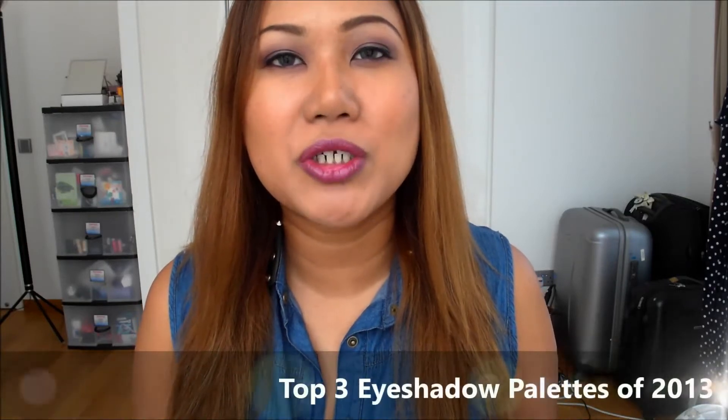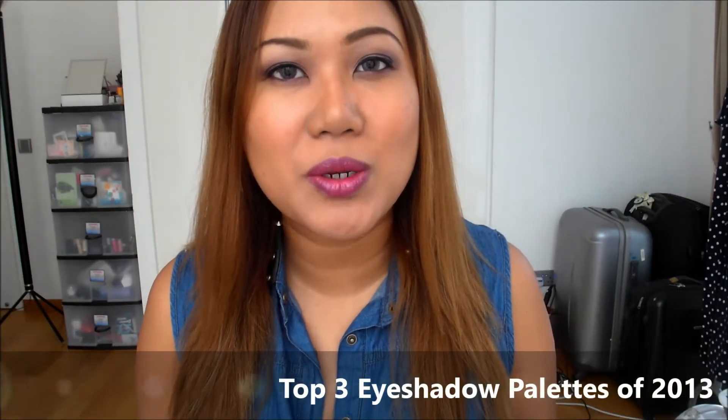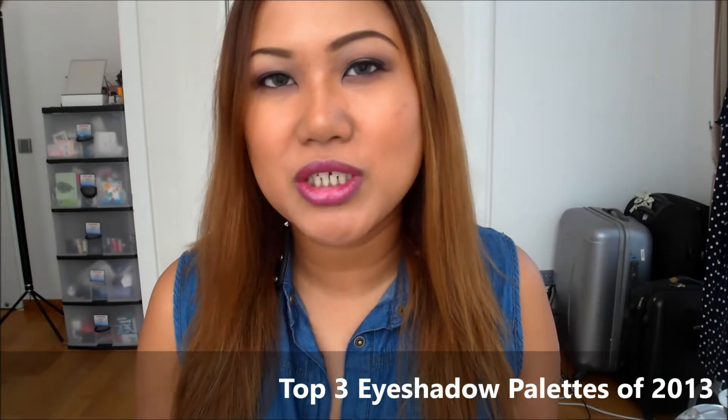Hi guys, welcome back to another episode of the best of 2013. In this video I'm going to be talking about my favorite eyeshadows for this year. Excuse my very low voice — I'm still recovering from a bad case of tonsillitis and fever and all that, and I'm trying to keep it together and not lose my voice again.